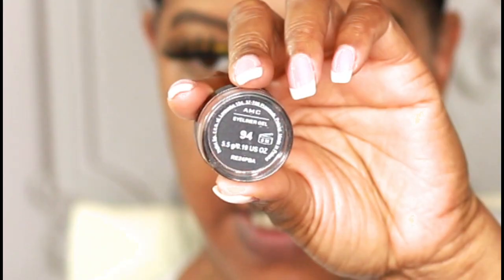My liner and lashes are done. For this look I decided to line my eyes with the champagne-colored gel eyeliner from Inglot in shade 94, and I used a brown eyeliner from Melt in the color Spliff — S-P-L-I-F-F — instead of my typical black.